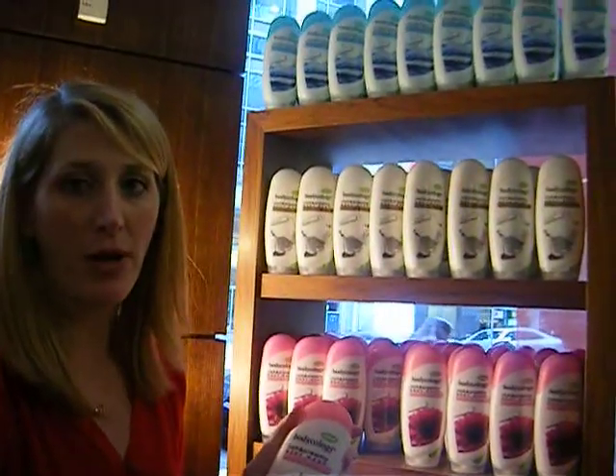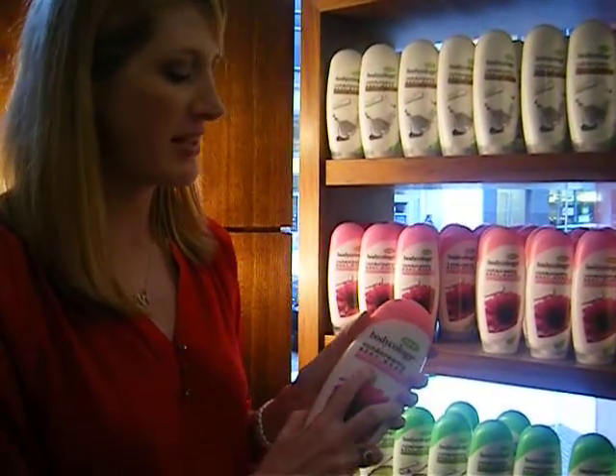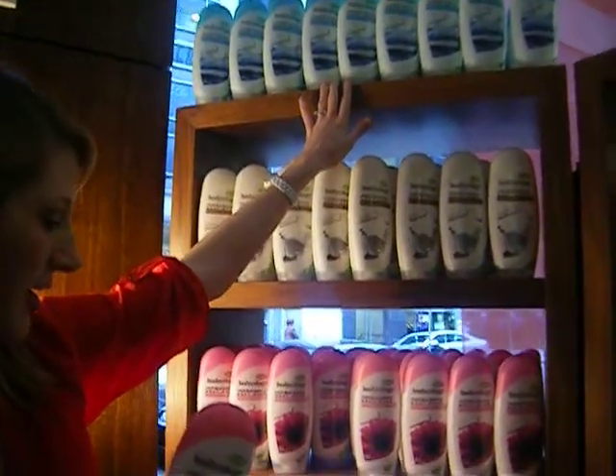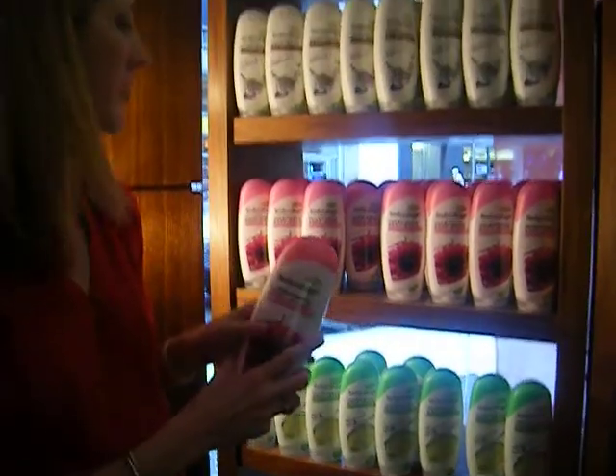There are six different skin treatments that we found women were looking for in a daily maintenance-type body wash. So we've got skin softening, nourishing, hydrating, refreshing, deep cleansing, and ultra-rich.